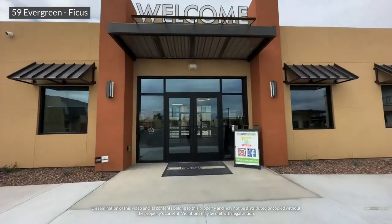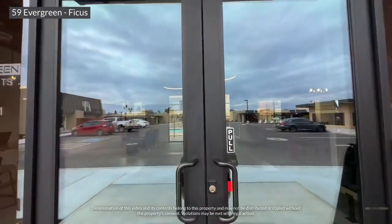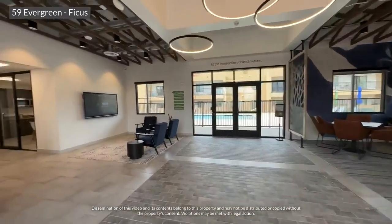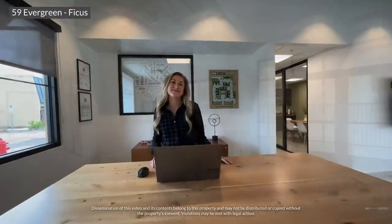Welcome to 59 Evergreen, where technology, style, and comfort are waiting to welcome you home. As a resident, you will have privileged access to the After Hours Resident Lounge. Sit back, relax, as our leasing specialist Allison invites you to tour our beautiful community.